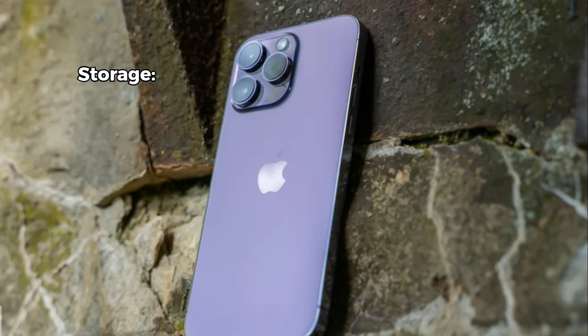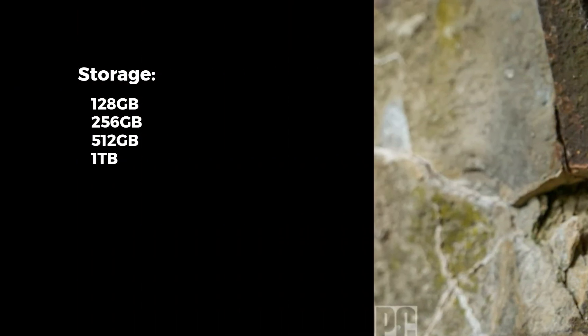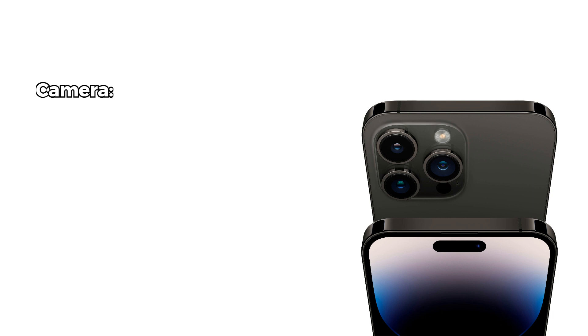Storage options are good, with configurations of 128GB, 256GB, 512GB, and a whopping 1TB. I have been using the 256GB variant with 6GB of RAM, and it handles all of my media, apps, and games without a hitch. Moving on to the camera system, the iPhone 14 Pro Max continues to impress.